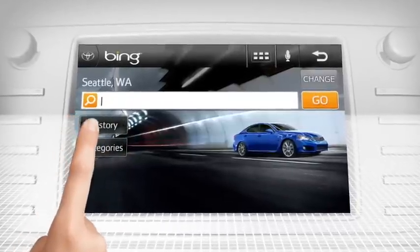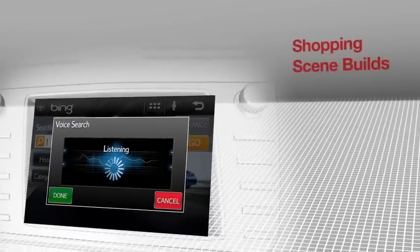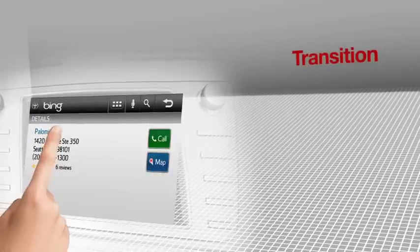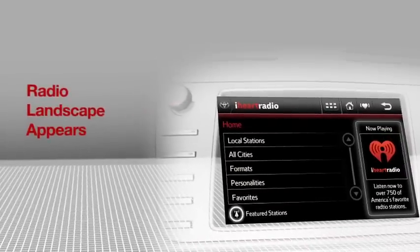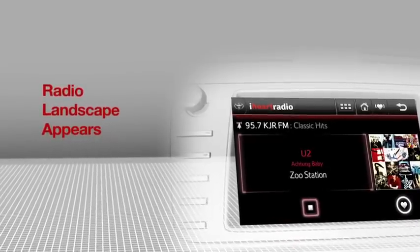Bing local search lets you perform quick searches of different destinations in your area. With the sound of your voice, you can search for a shoe store. iHeartRadio has more than 750 local radio stations from across the country to choose from, so there's always something to listen to.